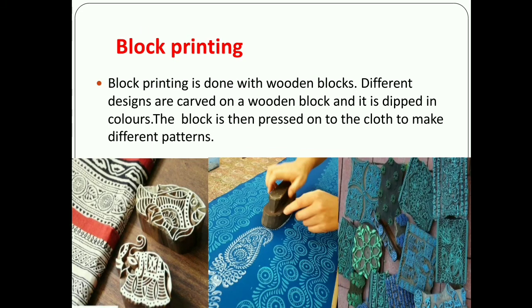The next and last point is block printing. Block printing is done with wooden blocks. Different designs are carved on wooden blocks and dipped in colors. The block is then placed onto the cloth to make different patterns. So the types of patterns on cloth are: first, tie and dye; second, vegetable printing; third, embroidery; and fourth, block printing.